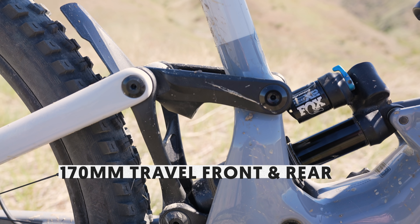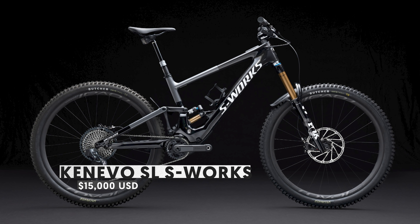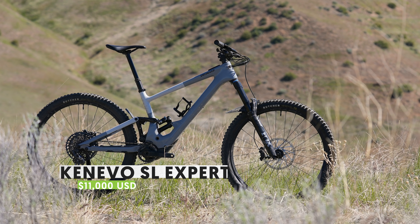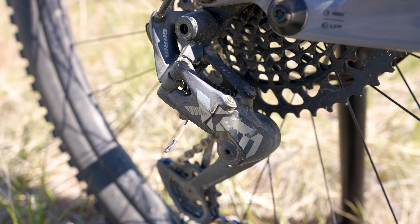The Kenevo SL will be launching with two models, topping out with the S-Works model, which is highlighted by SRAM AXS drivetrain, dropper post, as well as factory Fox suspension. We were lucky enough to test their Expert model, which is the second offering they will be launching with, highlighted by Fox performance suspension as well as mechanical XO drivetrain.